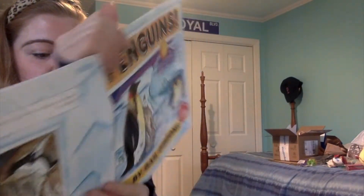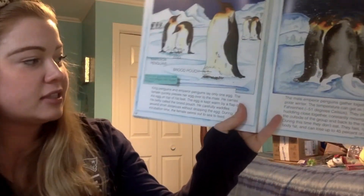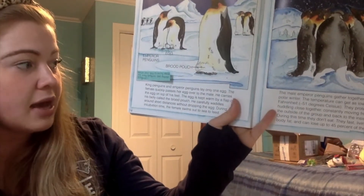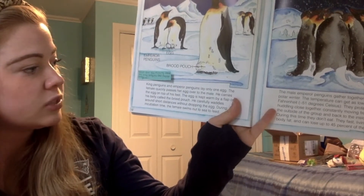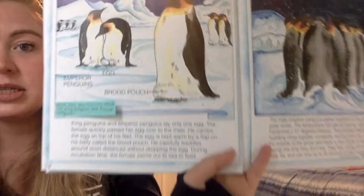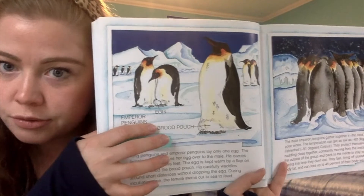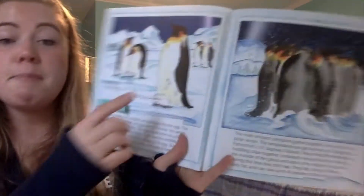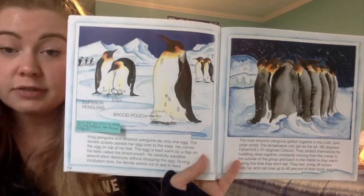King penguins and emperor penguins lay only one egg. The female quickly passes her egg over to the male. He carries the egg on top of his feet. The egg is kept warm by a flap on his belly called a brood pouch. He carefully waddles around short distances without dropping the egg. During incubation time, the female swims out to sea to feed. So the dad holds the egg while the mom goes to sea to get food.